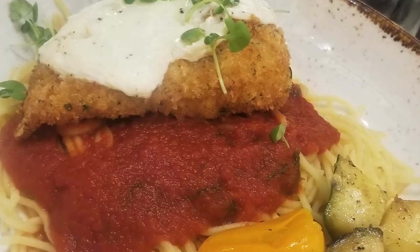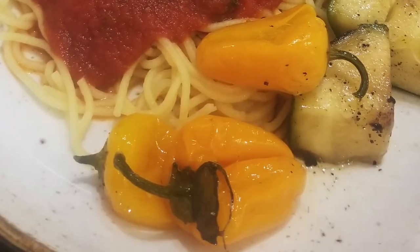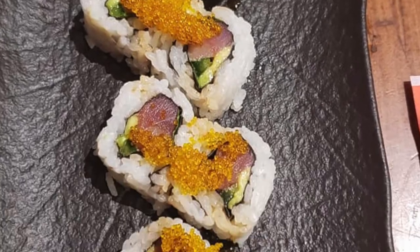Signature dining is technically a table service style restaurant, but it's much more high-end — more of a fine dining experience with the price tag to match. You might want to dress a little nicer for these restaurants, though you won't be turned away if you don't. This style includes California Grill at the Contemporary Resort, Narcoossee's, and Victoria & Albert's at the Grand Floridian Resort.